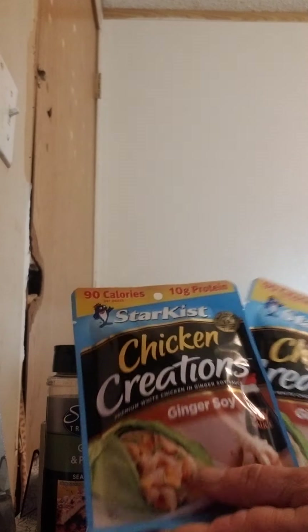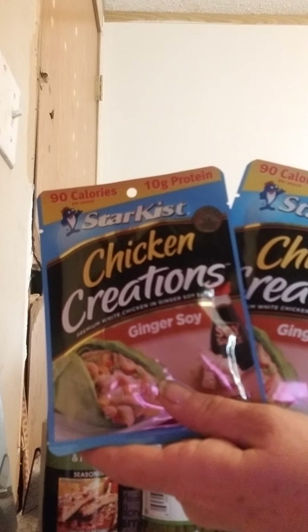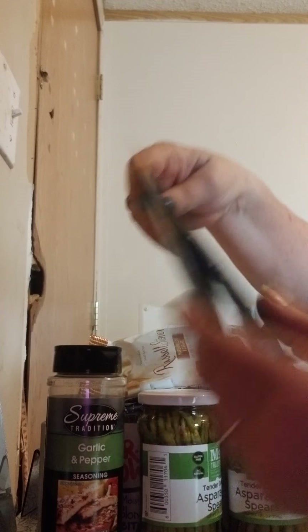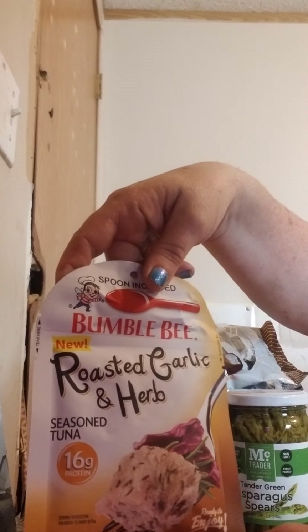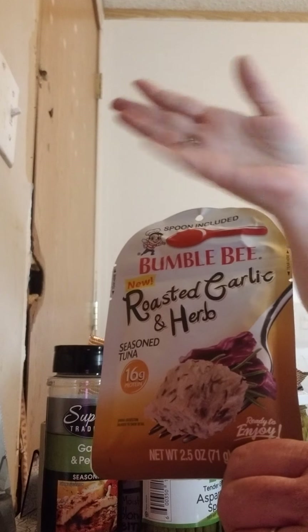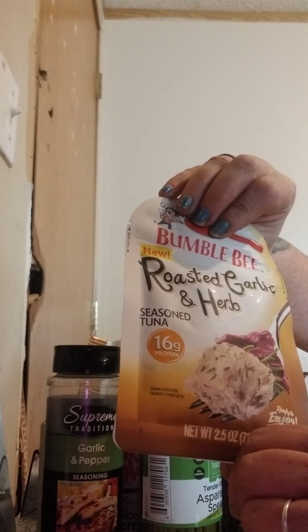Then I got the StarKist Chicken Creations Ginger and Soy. I also enjoy the BumbleBee Roasted Garlic and Herb — these ones are more of my favorite. The BumbleBee ones come with a spoon. These are good for a snack or a lunch when you're at work. That one's the Roasted Garlic and Herb.